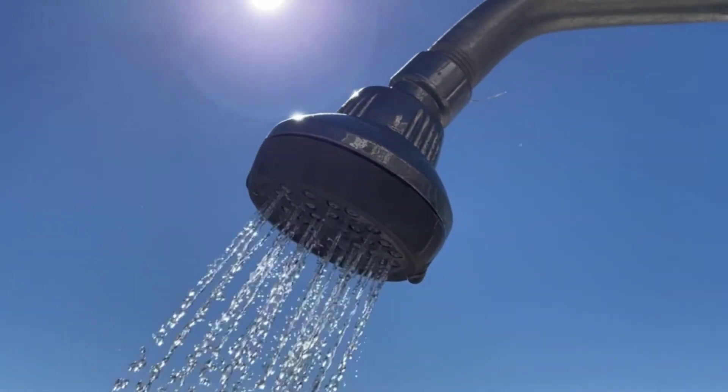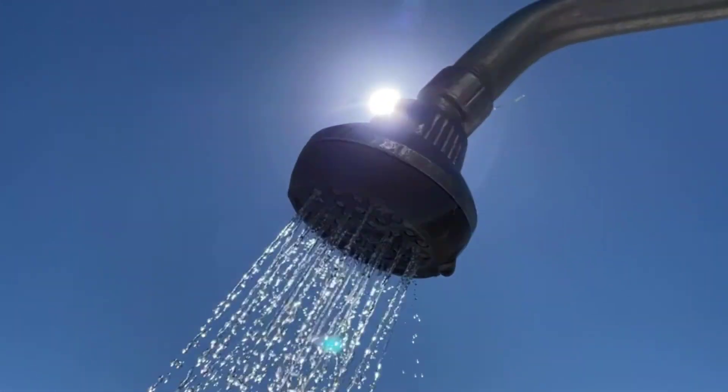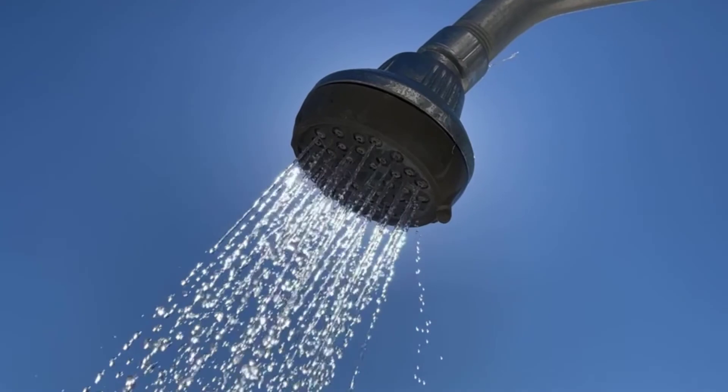Freshwater is a natural resource, and with growing demand and reducing supply, how efficiently we use it is only becoming more important.